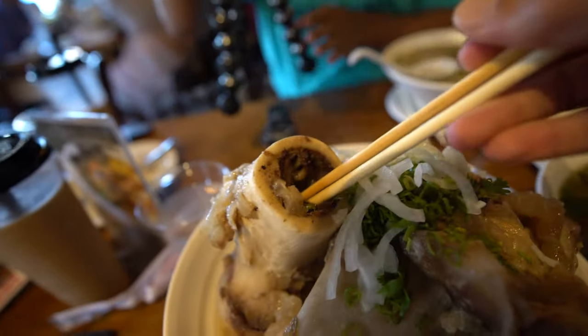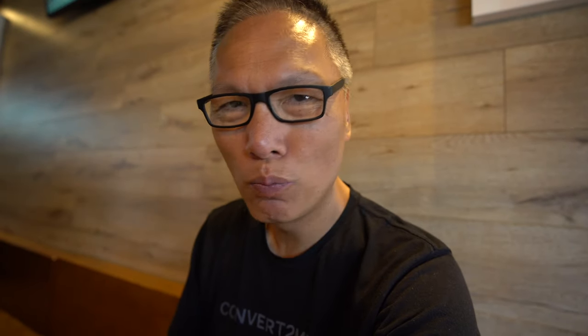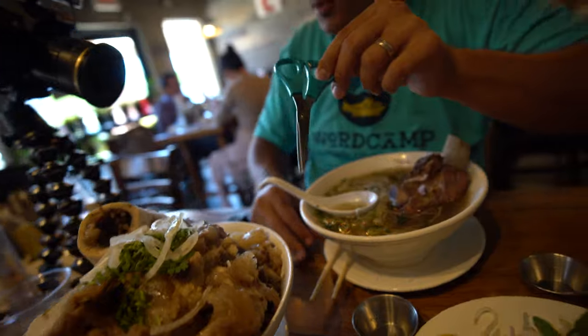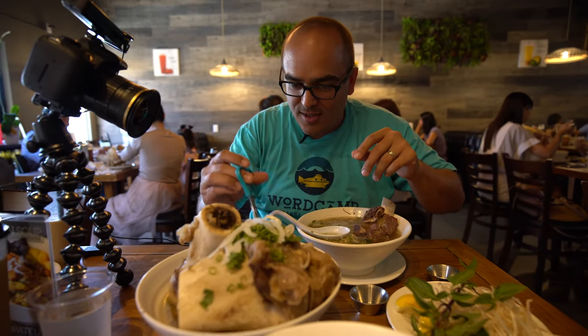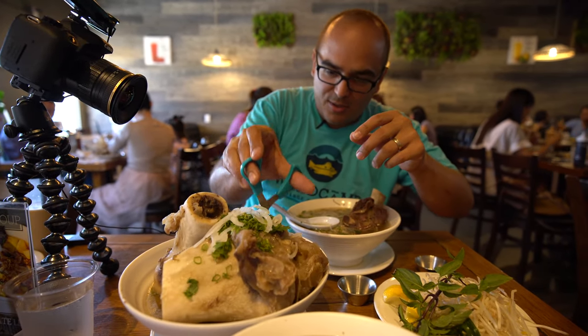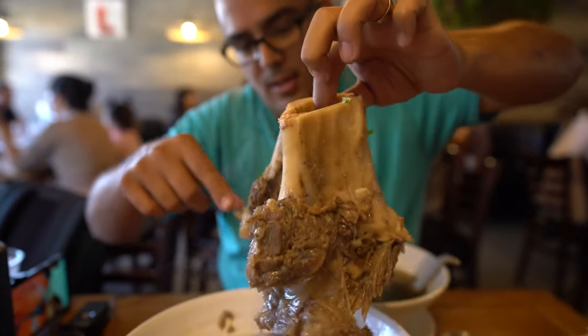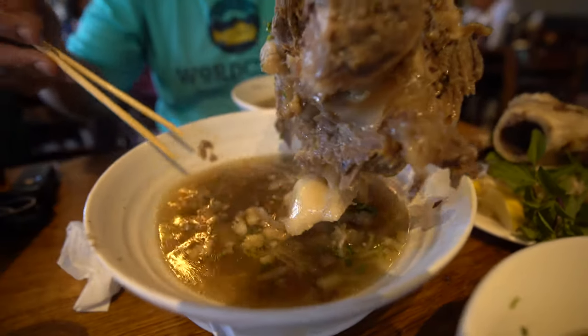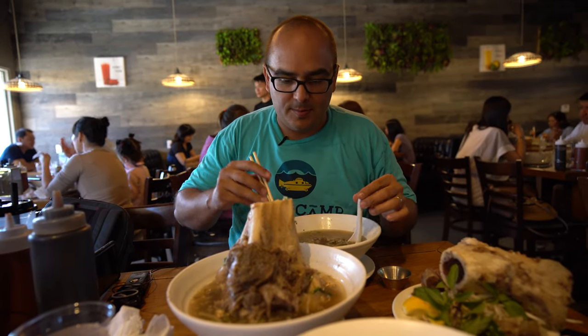Look at that — there's the bone marrow right here. Let's try the bone marrow. Wow, it's like beef butter! If you want to know what beef butter tastes like, this is it — take out the bone marrow and there you go. They also give you scissors to cut pieces off the bone, which is awesome. And there's still more down there — food porn!